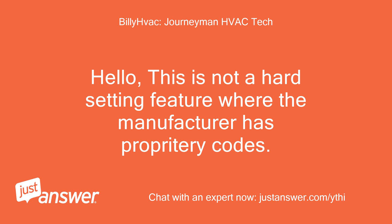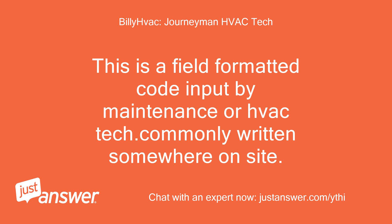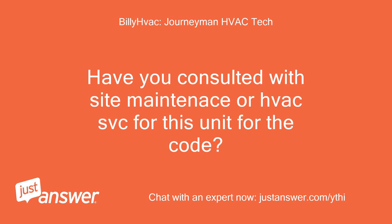Hello, this is not a hard setting feature where the manufacturer has proprietary codes. This is a field-formatted code input by maintenance or HVAC tech, commonly written somewhere on site. Have you consulted with site maintenance or HVAC service for this unit for the code?